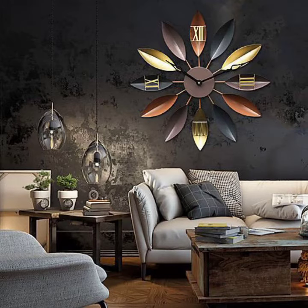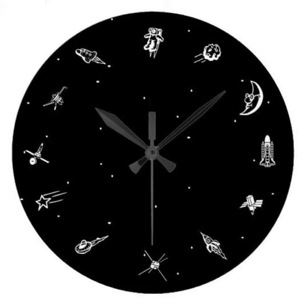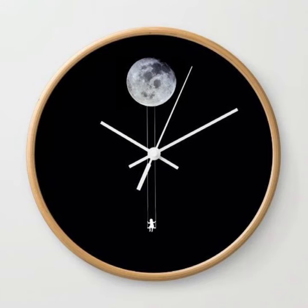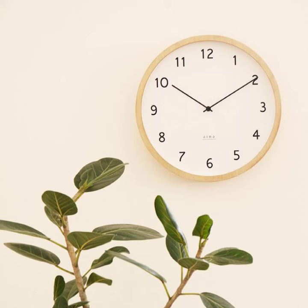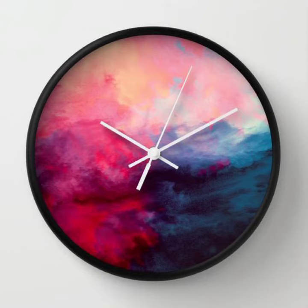Wall clocks are decorated with different types of painting, different neon lighting, and different artificial decorative pieces that enhance the beauty of your wall clock. You can also buy different styles of metallic wall clocks that are decorated with bowls, flowers, and foam or metal decorative pieces that further enhance the beauty of your wall.